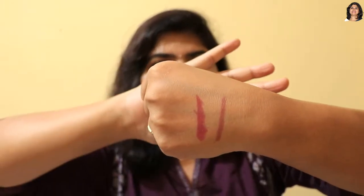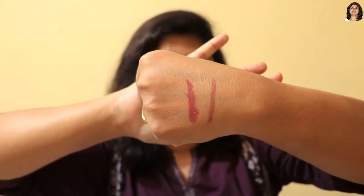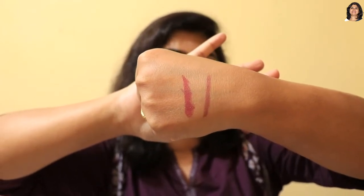I'll do a hand swatch here so you can see the color. It's a brownish shade — a brownish nude shade with a natural finish. You can see how it looks on the skin.